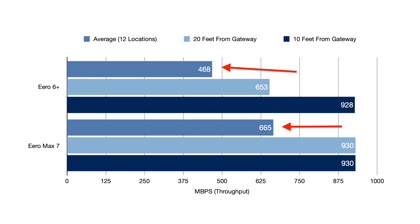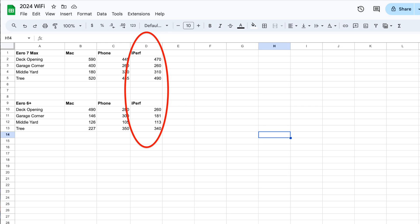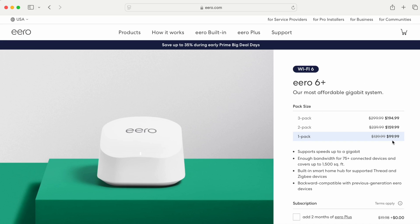The difference between 400 and 600 megabits per second just isn't noticeable in real life when you have a limited number of devices at home. However, the range between these models was noticeably different. With the two-node configuration, the Max 7 could pump signal deep into my backyard, whereas the 6+ only covered a little bit of it. If backyard range becomes important to me, I have a perfect garage spot for a third Eero 6+ node, which would give comparable coverage to two Max 7 nodes.